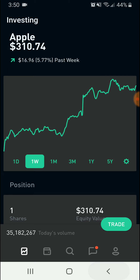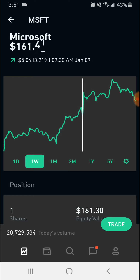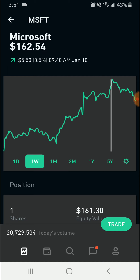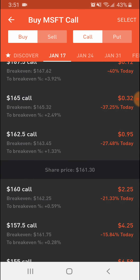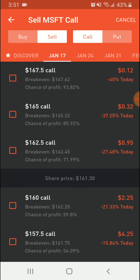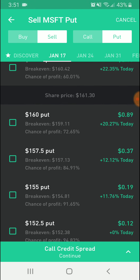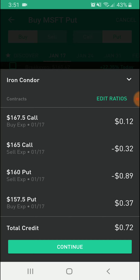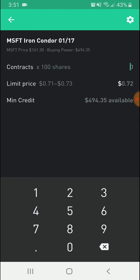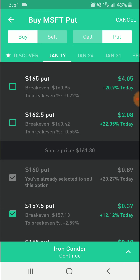Let's do one more example — instead of Apple, let's say we love Microsoft. We think Microsoft is going to stay in the range of $160 to $165, growing a little but staying mostly stagnant between those levels by end of next week. We would sell a call at $165 and buy one right above it, then sell a put at $160 and buy a put right underneath. Bam — you have your iron condor. If it expires in between those two price points, you gain a nice $72. Type in how many you want, swipe up, and the order is on its way to get filled.